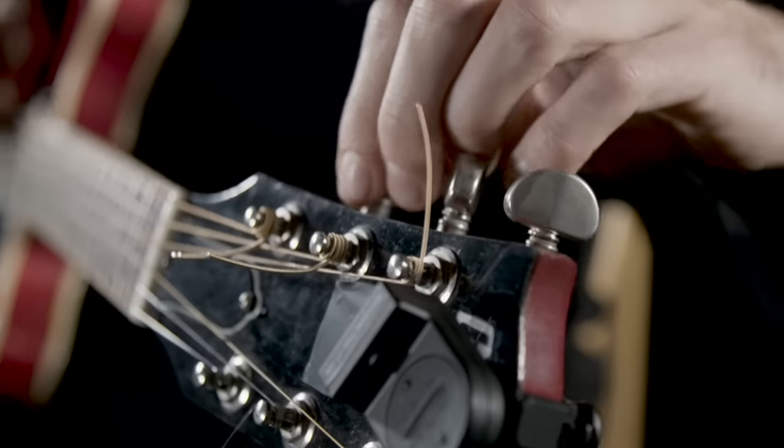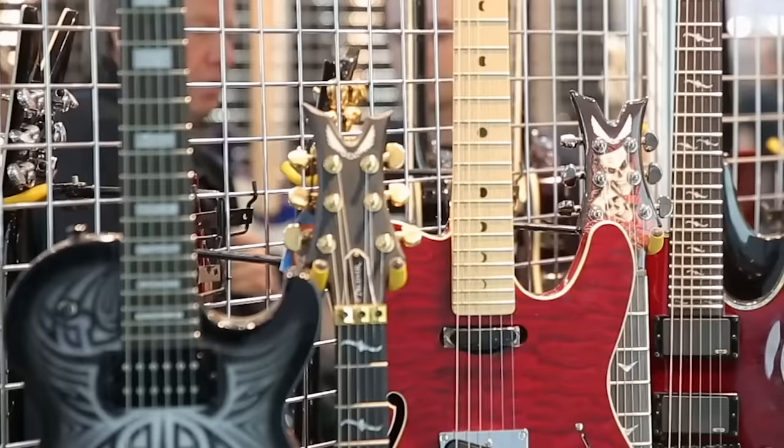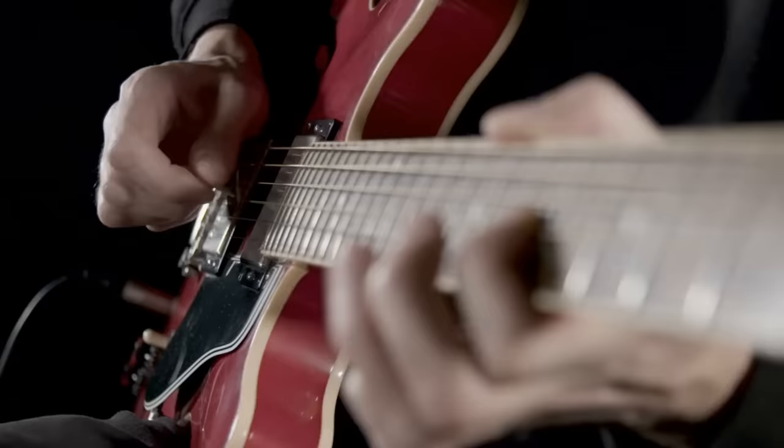Most guitar teachers don't want you to know this one thing, because if you did, you'd probably stop taking lessons altogether. I know this because I've been teaching guitar professionally for over 25 years. In this video, I'm going to tell you what that thing is and how to solve it. By the end of this video, you might not need to take guitar lessons anymore.